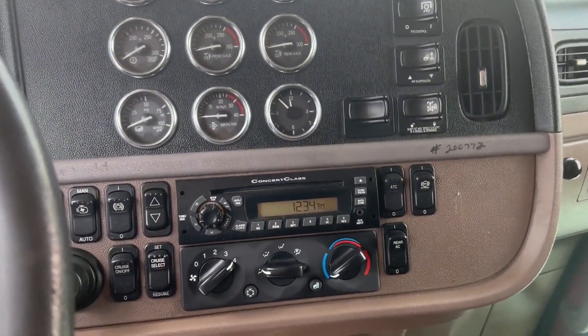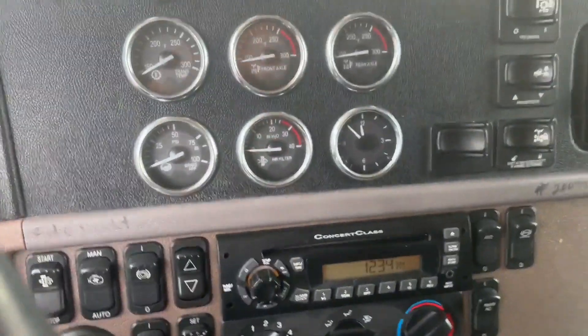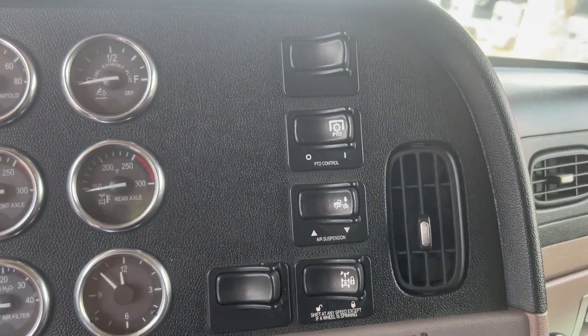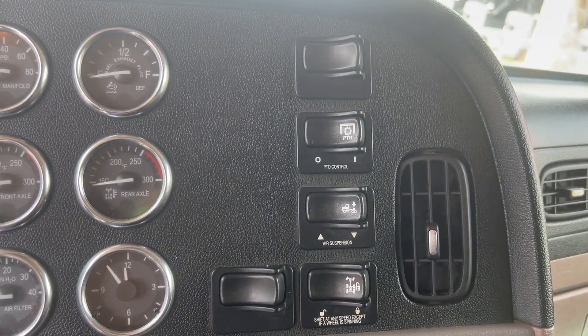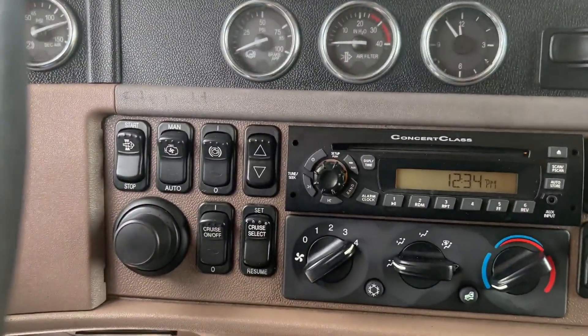You have working AC as well as heat, and a working CD player. All of your switches are right here for your air suspension, your PTO control, your inter-axle lock, and more switches and so forth.